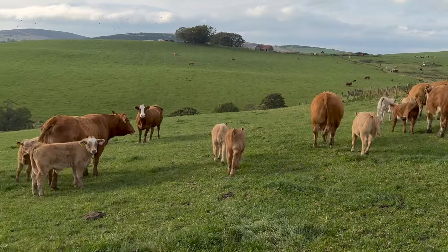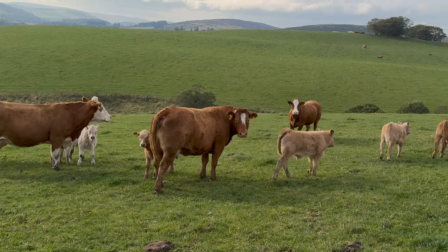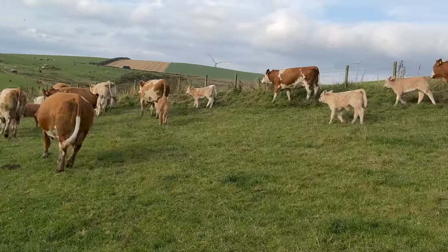So they get one jab now and then in three to four weeks from now they get their booster jab, so they'll be inside for that anyway.